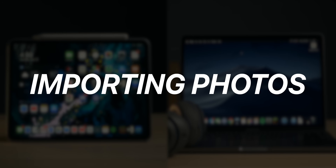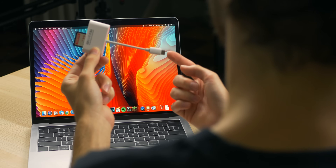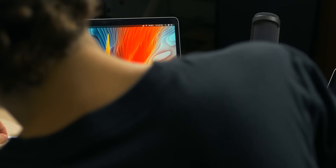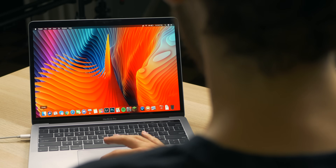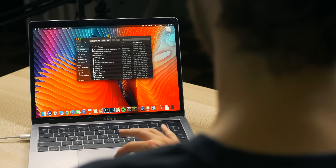First up, I want to talk about importing photos to these devices and it's a pretty much identical process hardware-wise. You need to have a dongle that goes from USB Type-C to SD card or whatever media you're reading, and you plug it into the one or two USB ports on your machine. With the MacBook, you plug it in and open up Finder, then you find your device — it'll pop up in the sidebar.